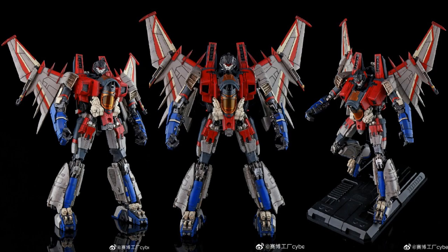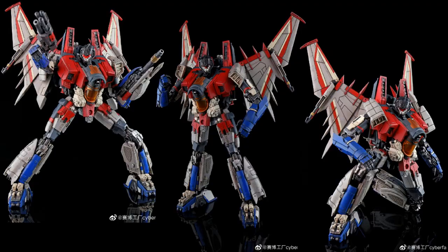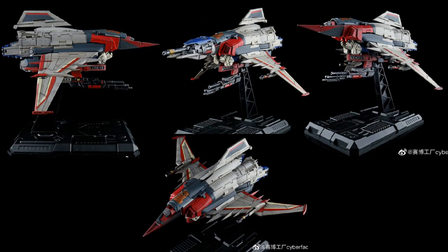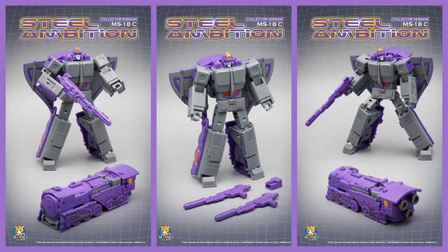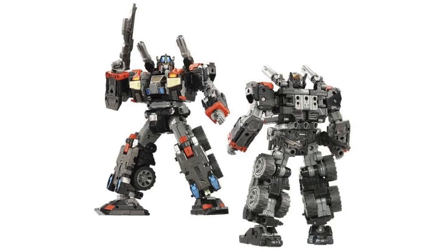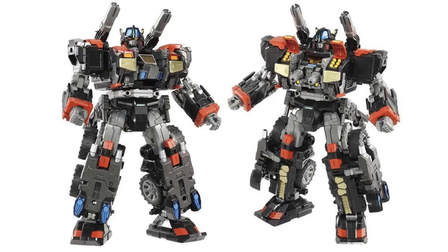We've got some third-party Transformers as well. Cyber Factory CF-01 Star Storm, which is of course a Cybertron Starscream remake — really cool looking third-party. Then there's Mech Fans Toys MS-18C Steel Ambition — a color image of this Astrotrain figure. Another one — Diaclone reboot DA-79 Battle Convoy V Shadow, a USA exclusive.